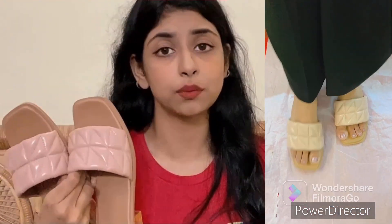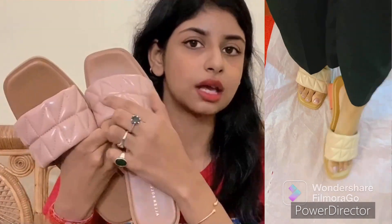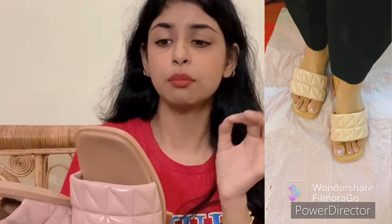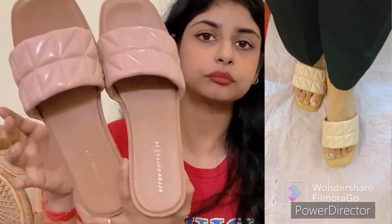First of all, this brand is Alan Soli. You can see how it looks on my feet — this is a peach color, quilted, and its heels are wooden. The grip is also very beautiful. It is also a square toe but it is rounded on the edges, following the square toe trend. So this is a peach color.